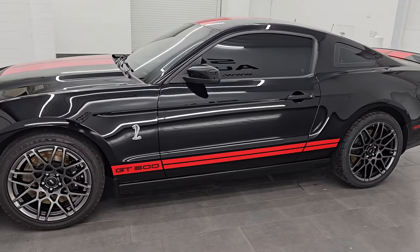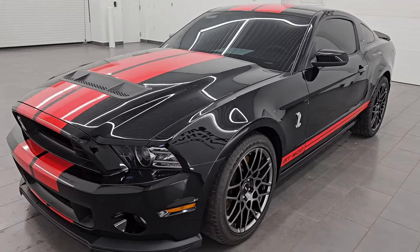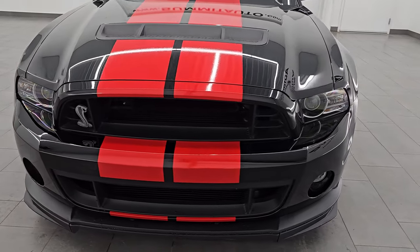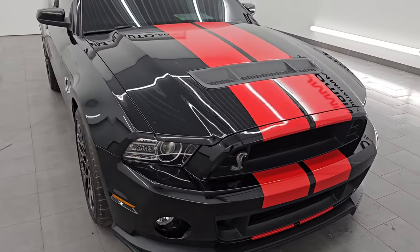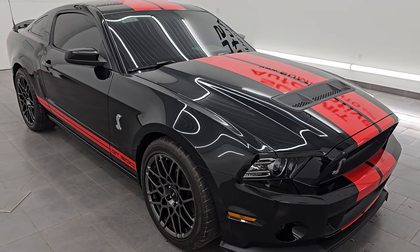This 2013 Ford Shelby GT500 has the 5.8-liter supercharged V8 engine. It puts out 662 horsepower, 631 foot-pounds of torque, and it's paired up with the six-speed manual transmission.